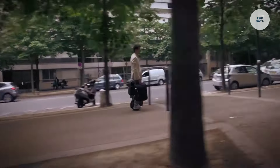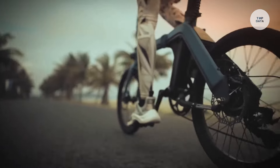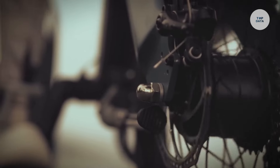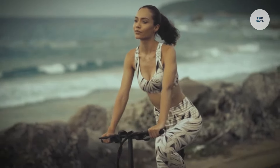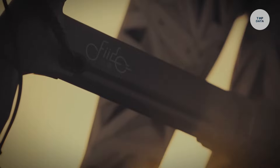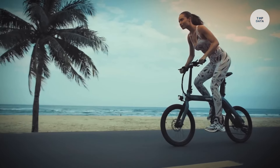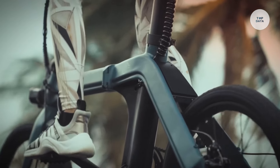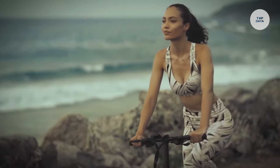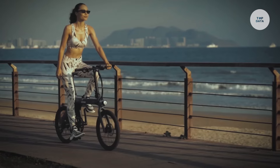The Fiido D11 features three riding modes: electric mode, moped mode, and pedal mode, allowing riders to choose their preferred style based on their needs. With a large-capacity lithium-ion battery, the D11 provides an impressive range of up to 40 to 60 kilometers, depending on the selected mode. Its three-step quick folding design ensures portability and easy storage, making it perfect for city living. The bike is equipped with 14-inch inflatable rubber tires that offer excellent shock absorption and stability on various terrains. Both the saddle and handlebar heights are adjustable, ensuring comfort for riders of different sizes. With a maximum speed of up to 25 kilometers per hour and a net weight of 17.5 kilograms, the Fiido D11 is an efficient and eco-friendly transportation option for city dwellers.